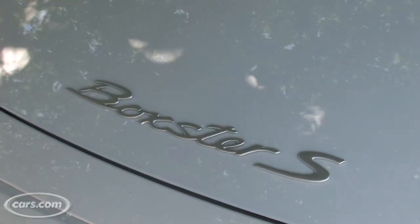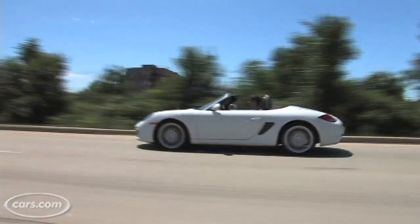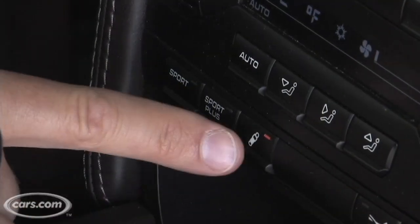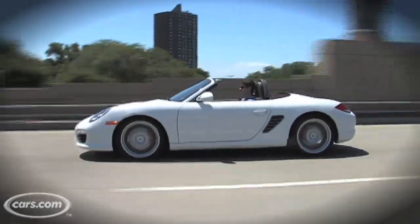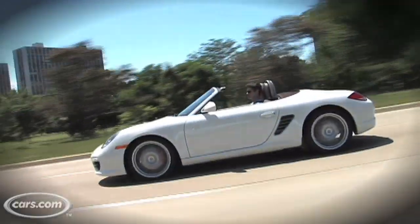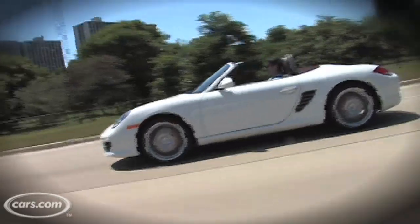This is a Boxster S, which is the higher trim level. In the softest setting, which you can adjust by hitting the button here that has the shock absorber icon on it, the softest setting is still not all that comfortable. It's okay, it's livable, but there are definitely roadsters out there with softer rides if you want to live with it from day to day.